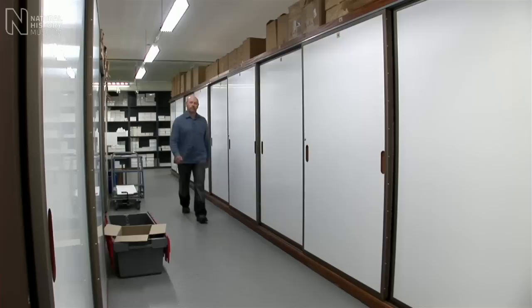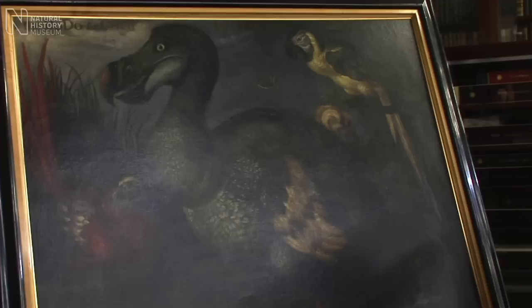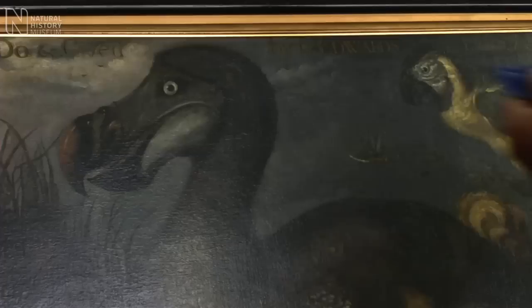My name is Julian Penderhume and I'm based here at the Natural History Museum. I'm an artist as well as a paleontologist. Well, this is probably the most famous dodo painting of them all. It was by a Dutch artist, Roland Saffery, painted in 1626. And it's everyone's idea of what a dodo should look like.